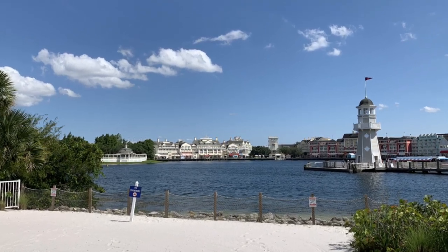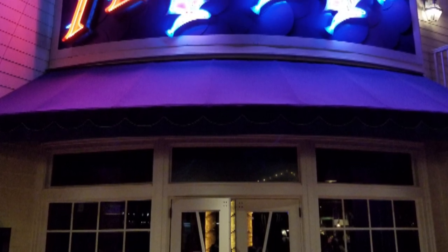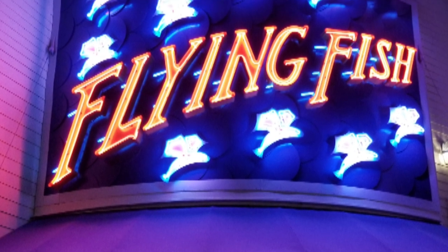It's a bird! It's a plane! It's a Disney signature dining restaurant on the boardwalk in Walt Disney World's Epcot Resort Area. It's Flying Fish.